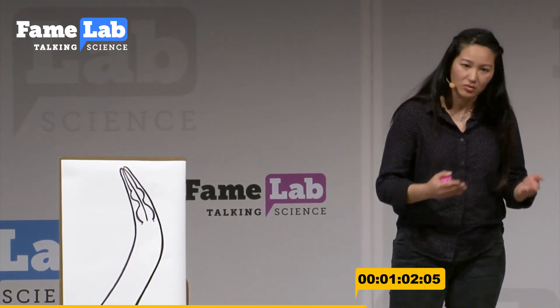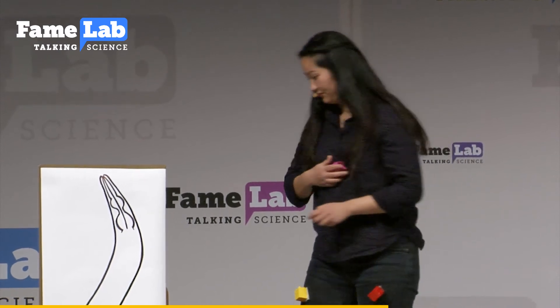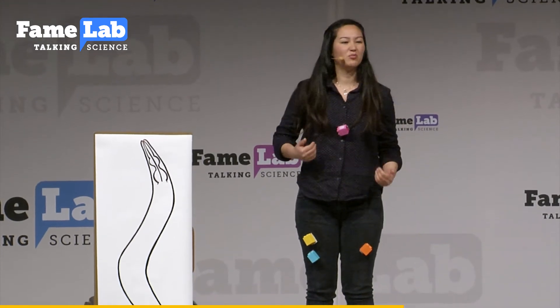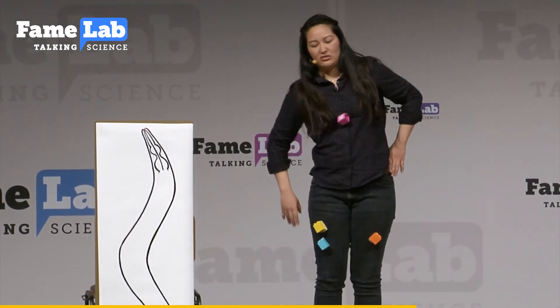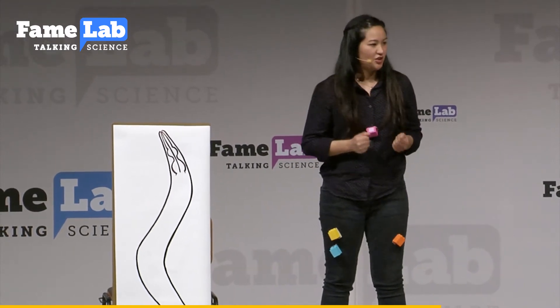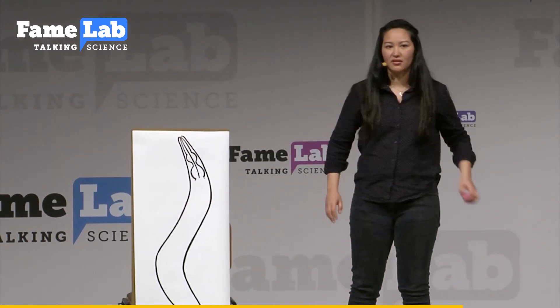Now when the worms become old, they start to accumulate protein aggregates in their body. And this will be a problem because this will make them move much less, and I will count one, two, three. This experiment is actually used by biotechnology companies to screen for drugs that reduce protein aggregation and improve the worm's ability to dance.